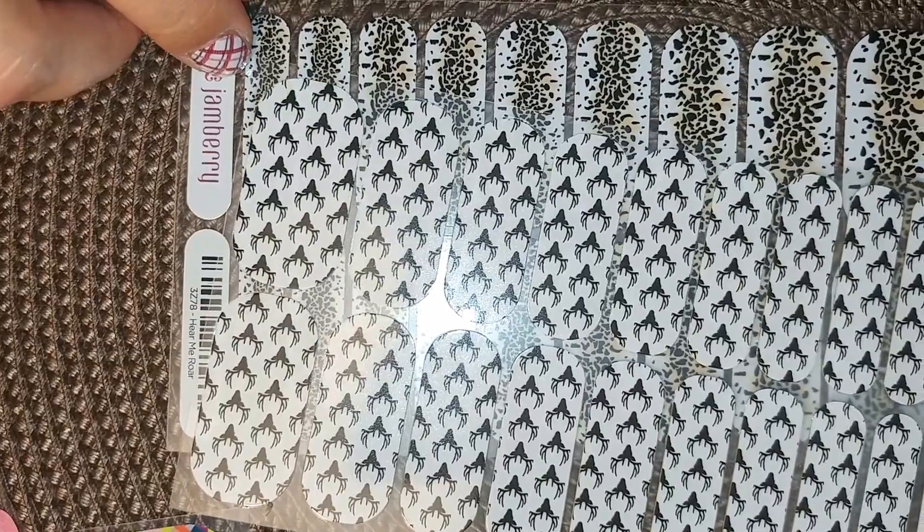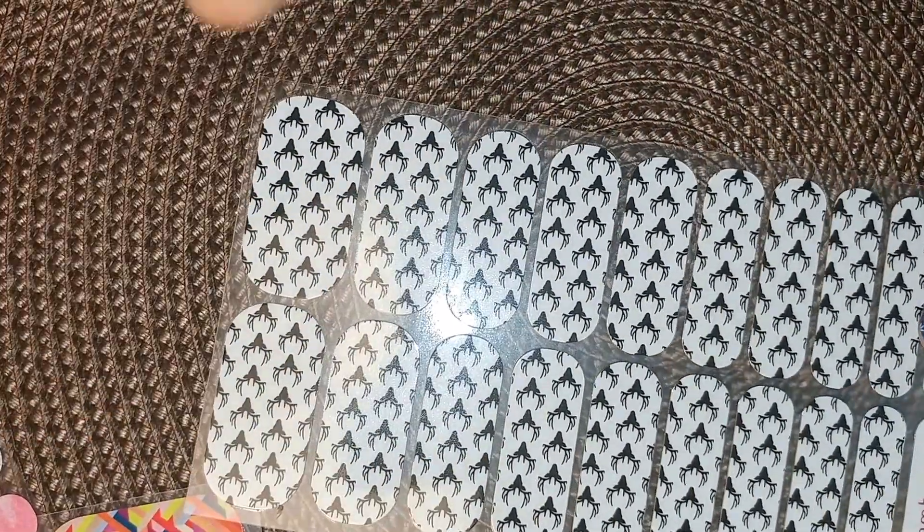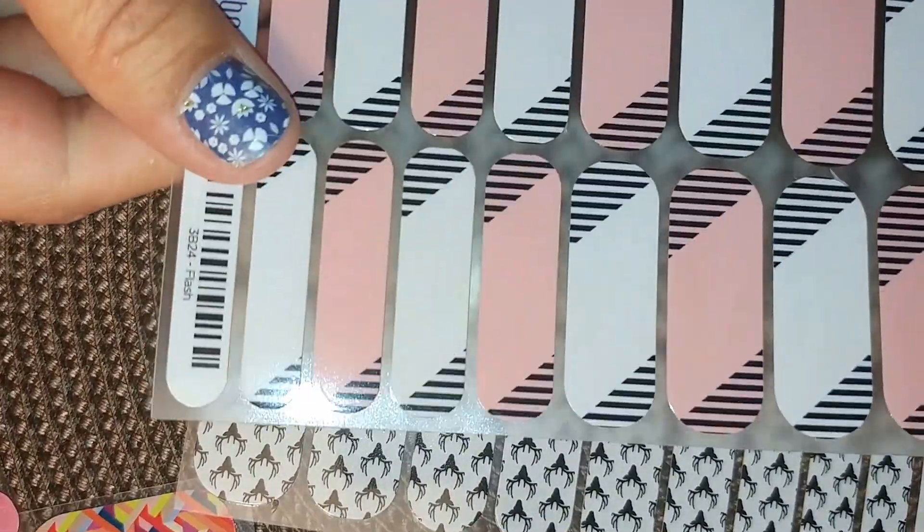It still fits within your camo designs because it's animal print — how cute is that? Now, if you want to spice it up a little bit, take Oh Deer and match it with Fresh.